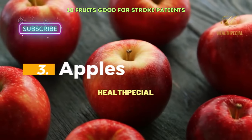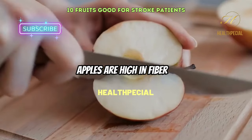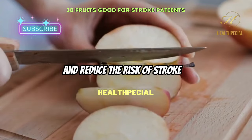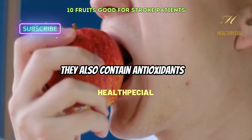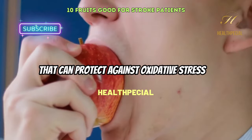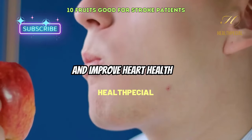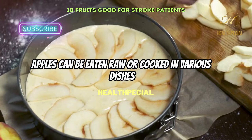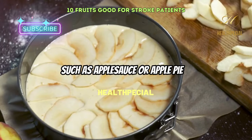3. Apples. Apples are high in fiber and other nutrients that can help lower blood pressure and reduce the risk of stroke. They also contain antioxidants that can protect against oxidative stress and improve heart health. Apples can be eaten raw or cooked in various dishes such as applesauce or apple pie.